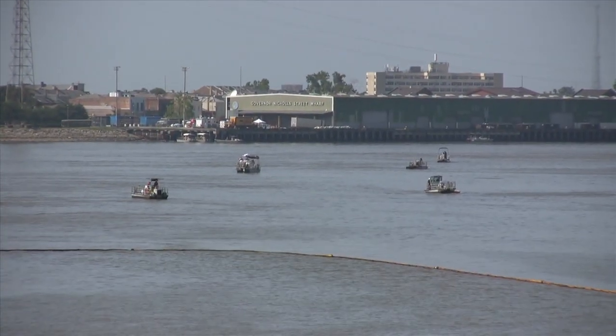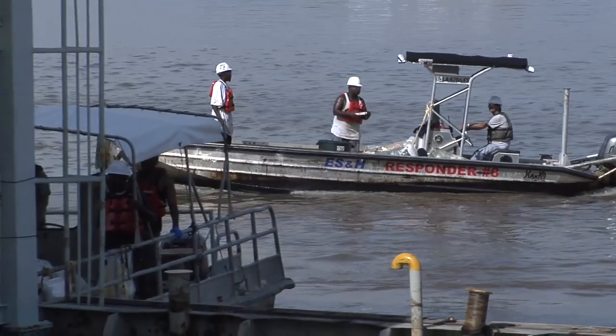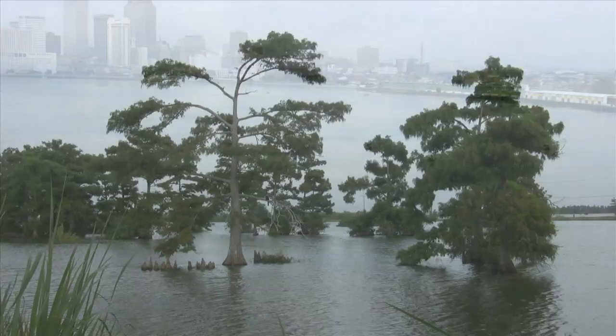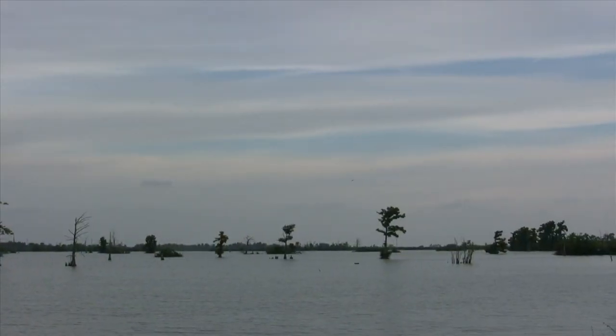In the case of the New Orleans oil spill, the rapid response from government agencies and private contractors contained and cleaned up the river relatively quickly. This collective effort was critical to the Mississippi Delta, an area that is virtually impossible to clean up.